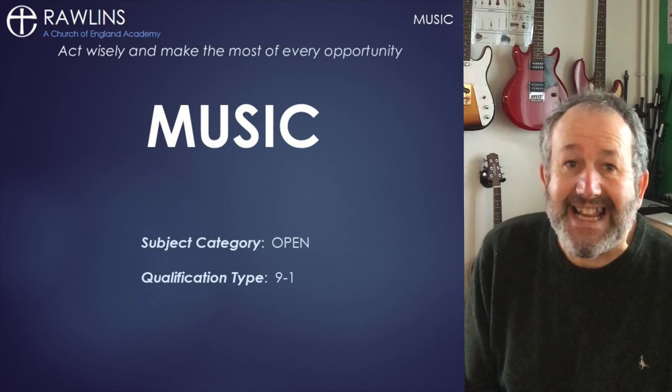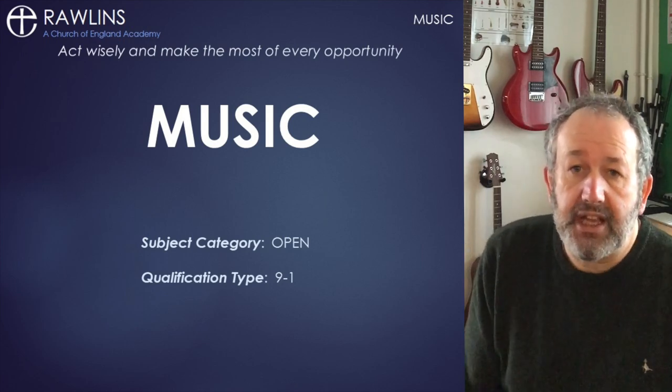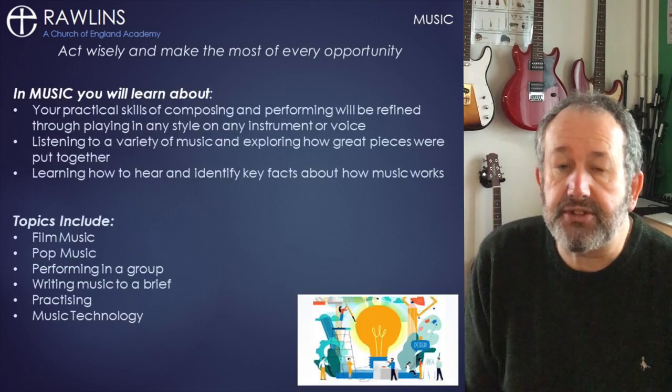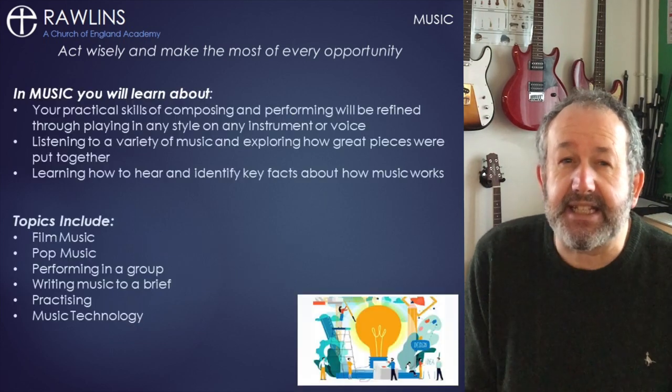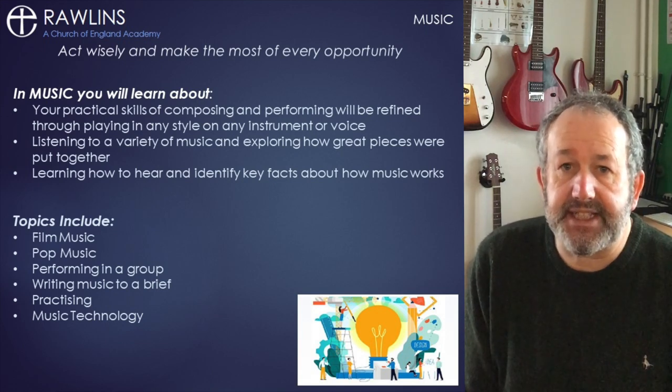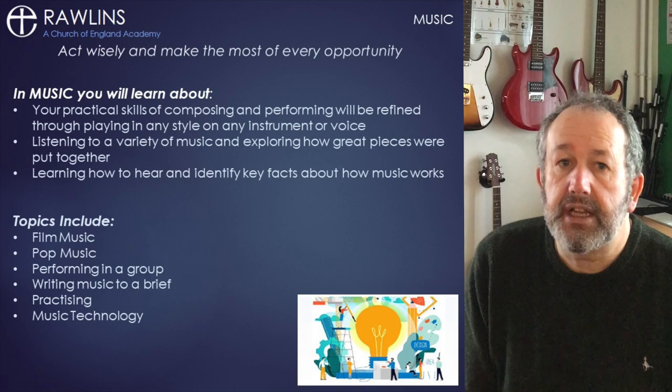Hello everyone, Mr. Ragg here, and I'm delighted to tell you about GCSE Music. It's a very practical course that will involve 60% of your assessment being based on your musical activities, namely performance and composition.